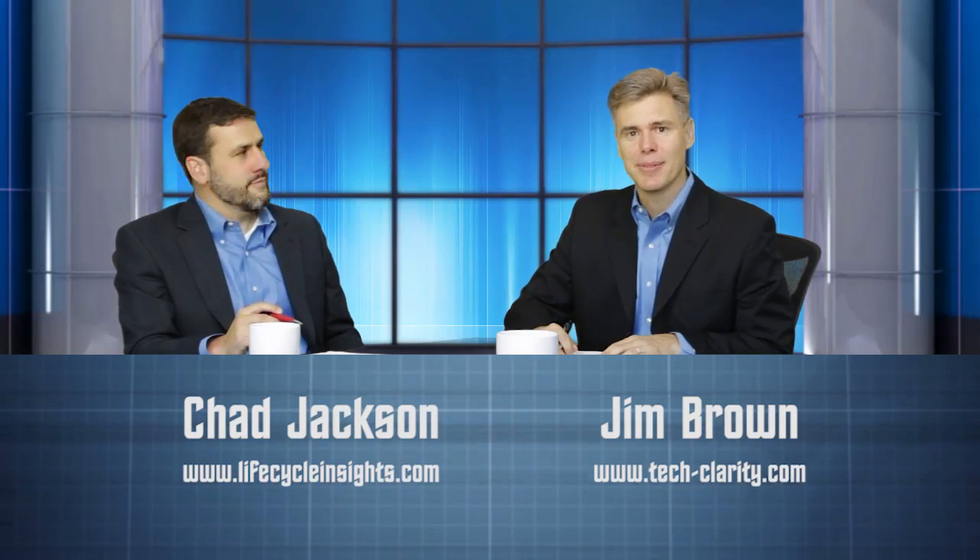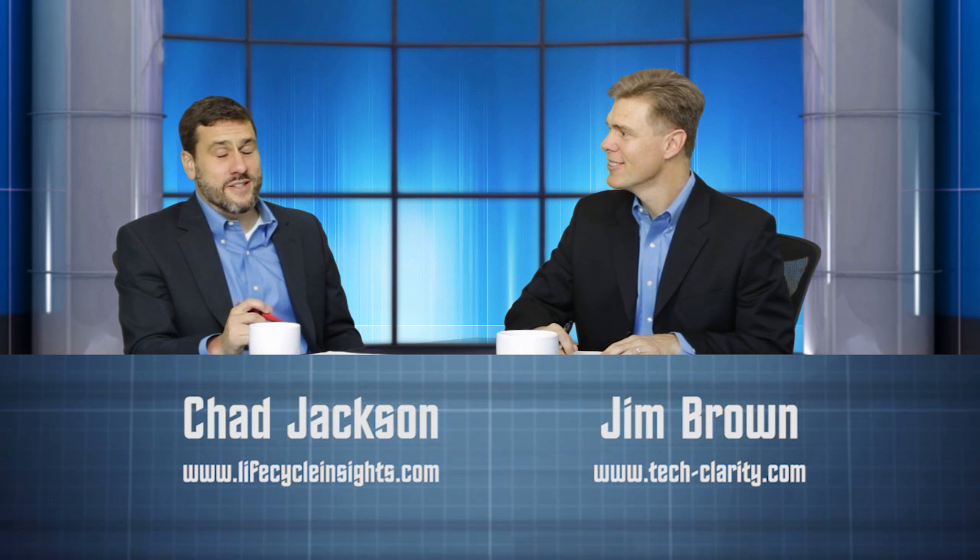Hi and welcome to Tech for PD. I'm Jim Brown and I'm Chad Jackson. Today we're going to be talking about embedded systems in PLM.